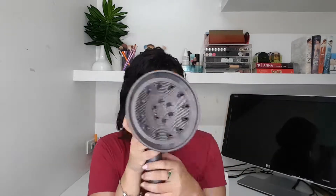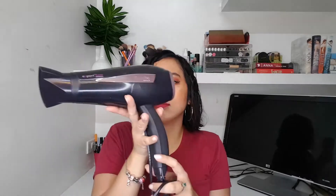Done. Sa ibang blow dryers, you have to twist to attach the head, but with this, it's like magic. And I've already dried half my hair with a normal blow dryer — the Babyliss Expert 2200 Ceramic. Ito siya. Medyo effort yung attachment niya, pero that's okay. It's much, much cheaper — 2,000 or 1,500 lang ata.